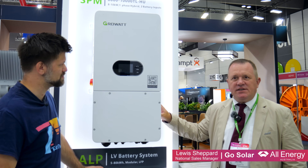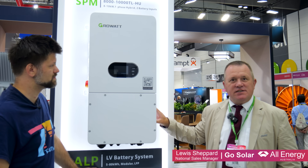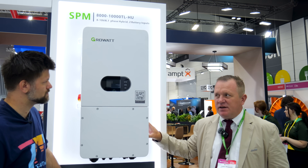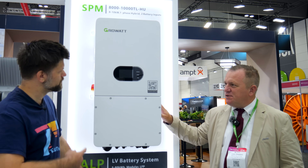It comes with a wireless smart meter, so there is no need for communication cables. The data is wirelessly transmitted to the fuse board. So this is a next generation, new innovation product from Grow Up and this will be a game changer for sure.